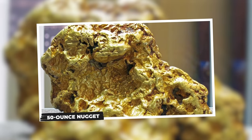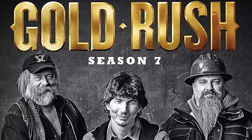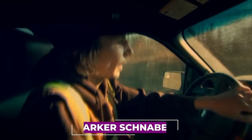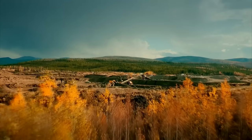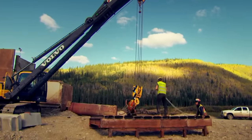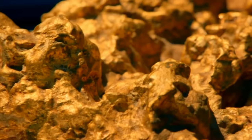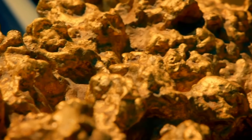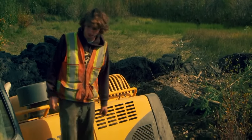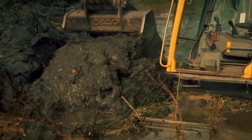The unveiling of the 50-ounce nugget in Parker Schnabel's Eureka Venture. In the thrilling landscape of Gold Rush Season 7, Parker Schnabel embarks on the ambitious Eureka Project, a daring venture that unfolds across several episodes, showcasing the highs and lows of the relentless pursuit of gold. At the heart of this dramatic season lies the discovery of the monumental 50-ounce nugget, a find that symbolizes success and solidifies Parker's bold gamble on the challenging terrain of Eureka Creek.